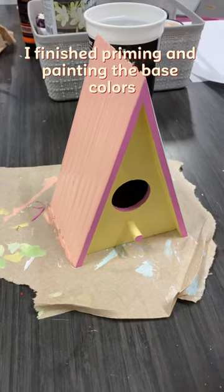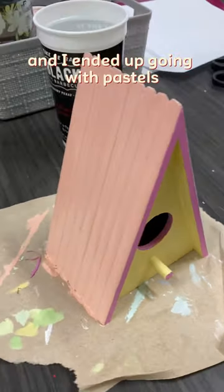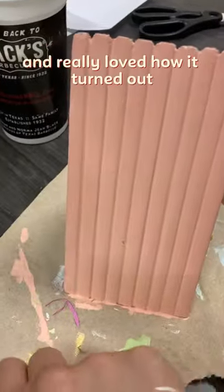I finished priming and painting the base colors and I ended up going with pastels and really loved how it turned out.